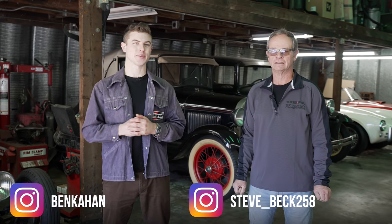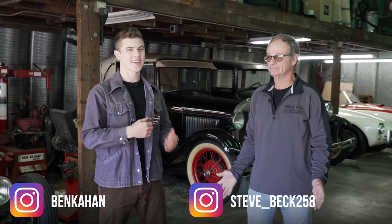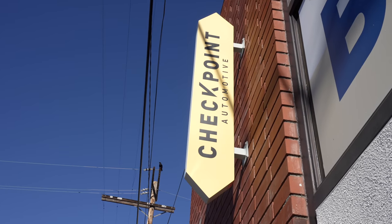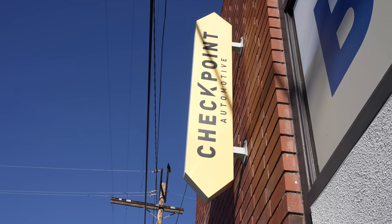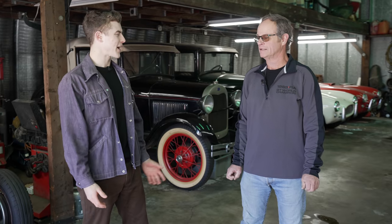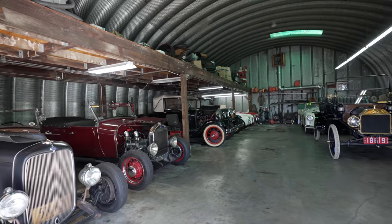What's going on, you guys? Today we're with an old family friend, Steve Beck, and we're gonna be checking out his whole shop. It's called Checkpoint Automotive and he's got a lot of crazy cars here. But first of all, this is a crazy structure — you want to give a little backstory? It's called a Quonset hut.